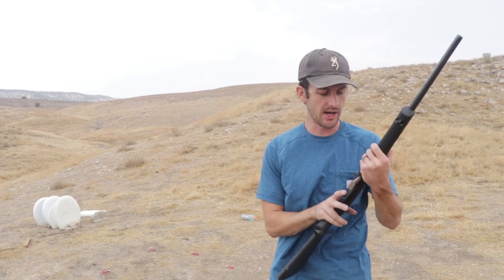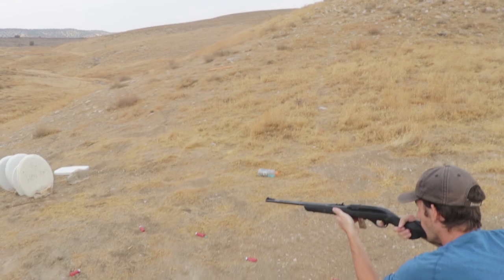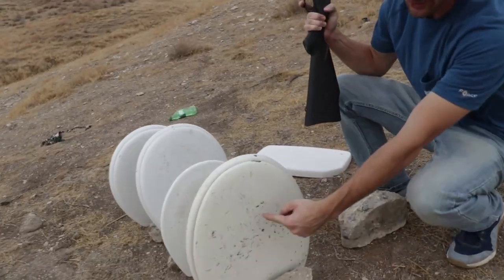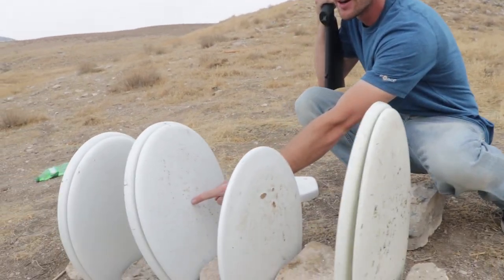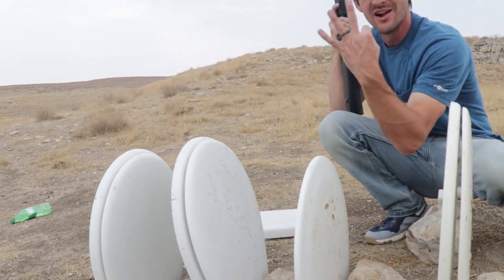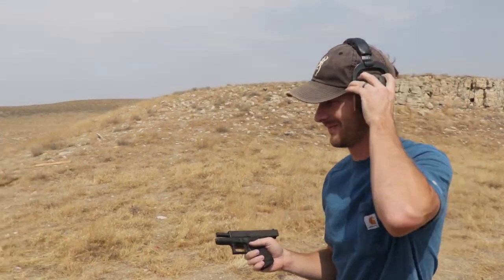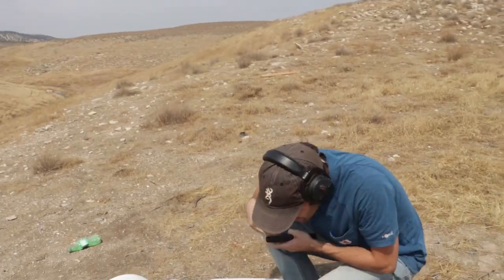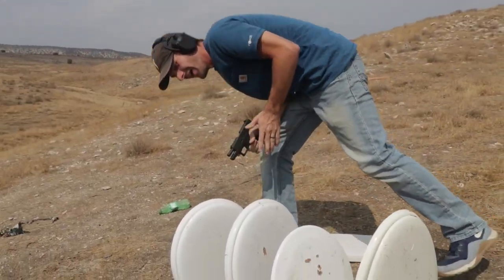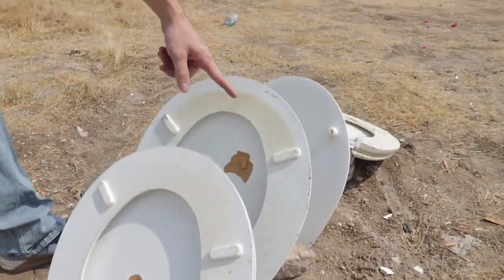First, here we go. Let's see — went through! There's the hole, you see that? Went through the second seat and barely made a little chip on the third seat. We'll try a handgun next, but let me shoot this first. Okay, so holy cow — it went through every single one of them. Come look at the backs of these — got some good exit wounds on those. Nine millimeter went through all the seats.